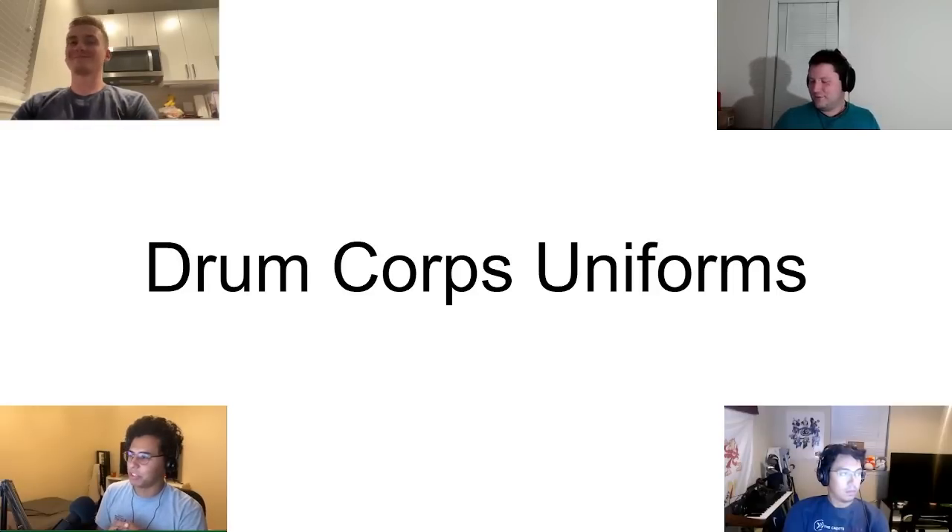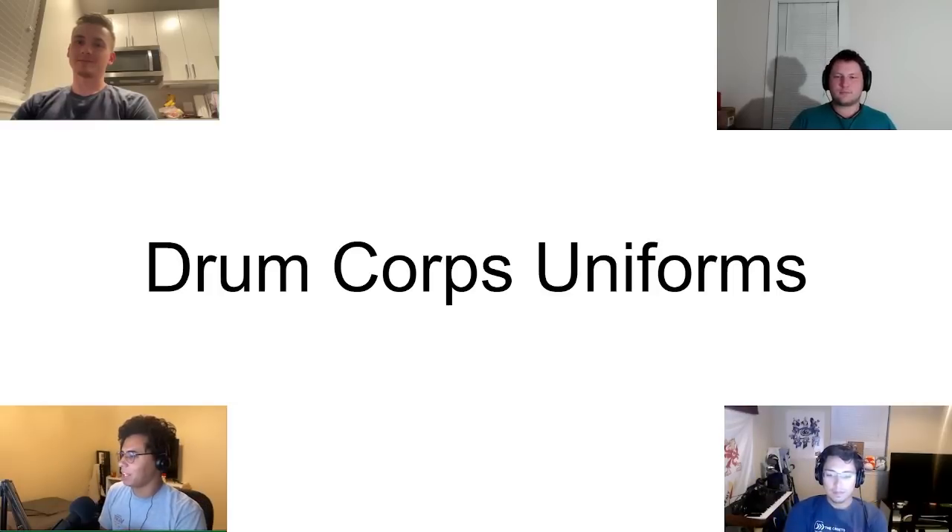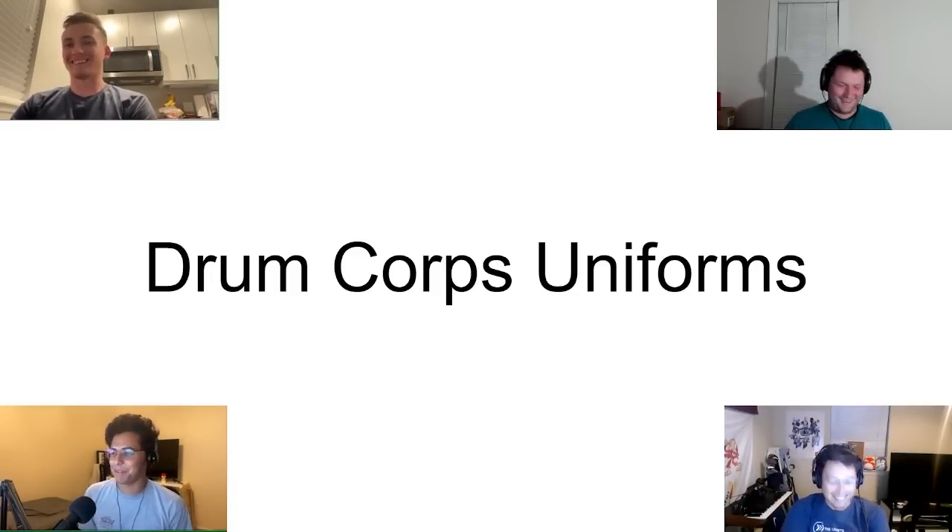Let me introduce everybody. First we have Hunter, who marched Academy in Boston. Then we have Sebastian, who did Pioneer and Zephyrus. And then we have Justin, who did BK — specifically the glory days of BK.